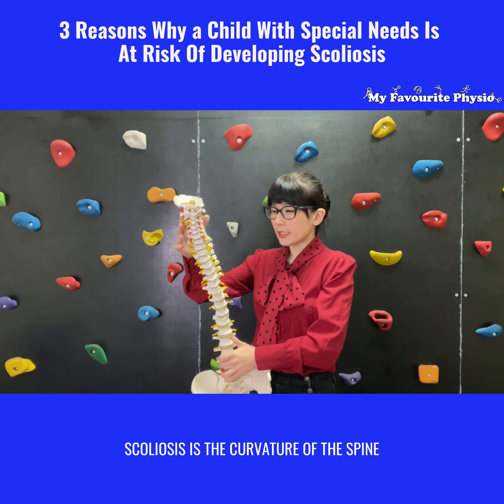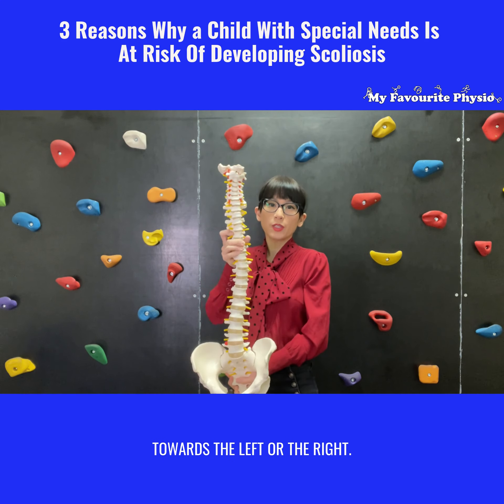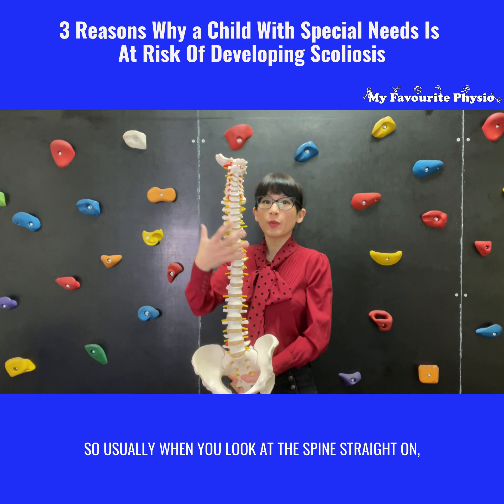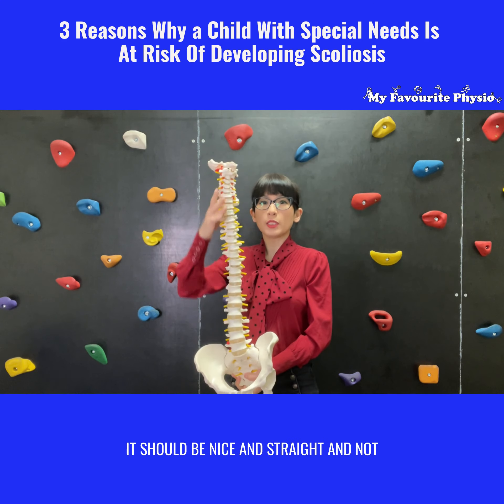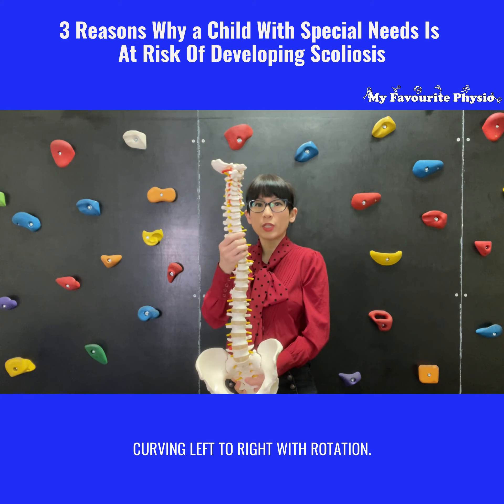Scoliosis is the curvature of the spine towards the left or the right. So usually when you look at the spine straight on, it should be nice and straight and not curving left to right with rotation.